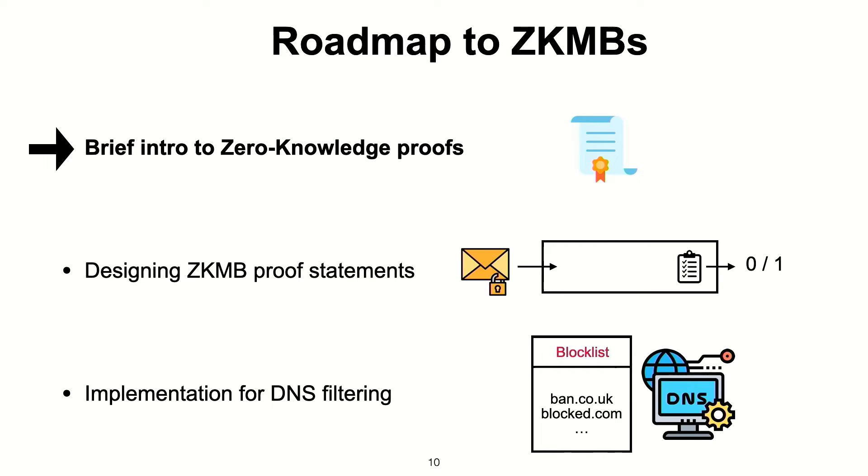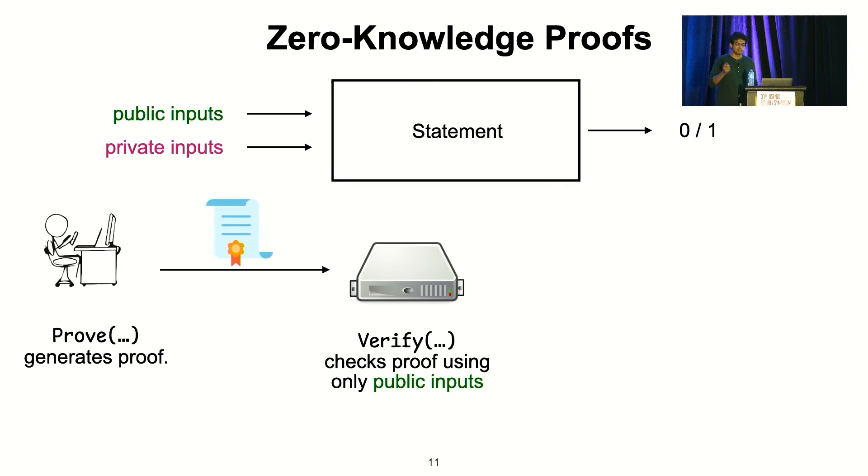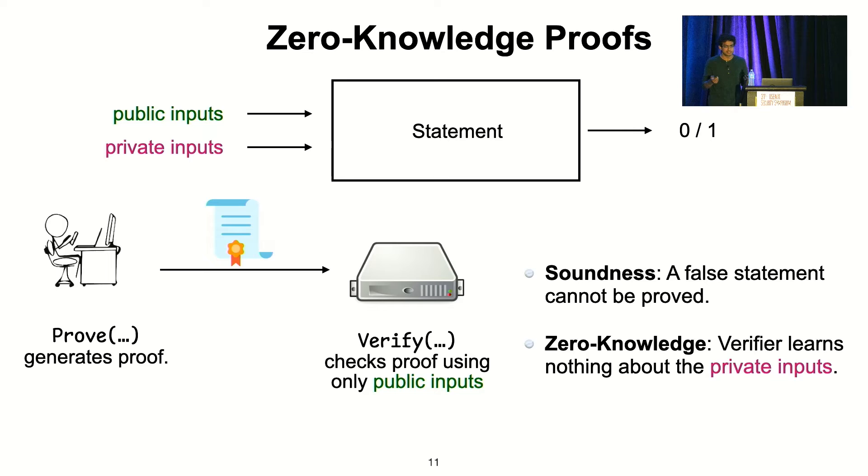In the rest of this talk, I'm going to give a brief intro to zero-knowledge proofs, talk about how we design zero-knowledge proof statements for our middleboxes, and finally our implementation for DNS filtering. A zero-knowledge proof involves a true-or-false statement with two parties: a prover and a verifier. The statement takes some public inputs and some private inputs known only to the prover. The prover's goal is to convince the verifier that the statement outputs true. The soundness guarantee is that a false statement can never be proved, and the zero-knowledge guarantee is that the verifier learns nothing about the private inputs.